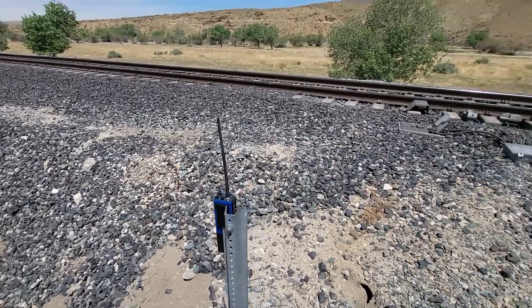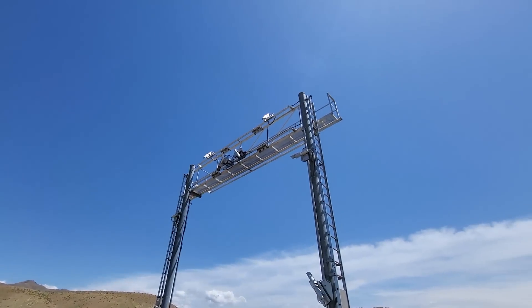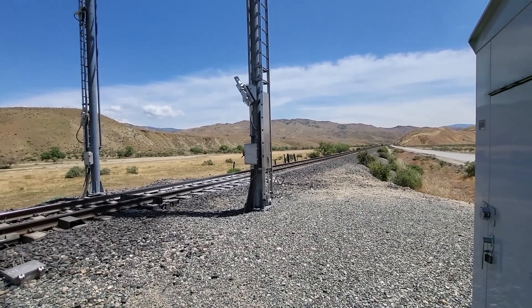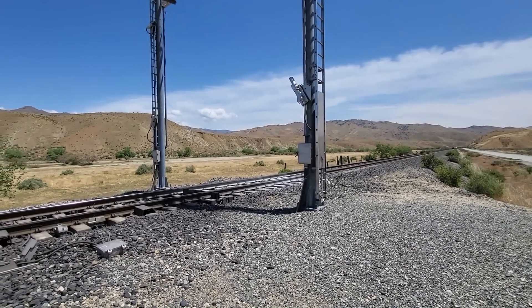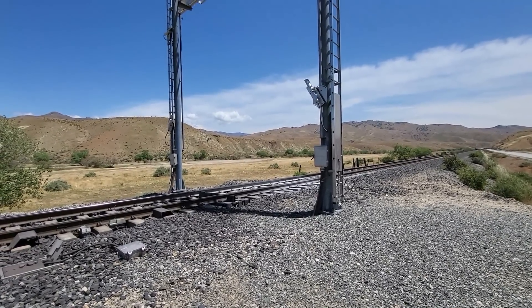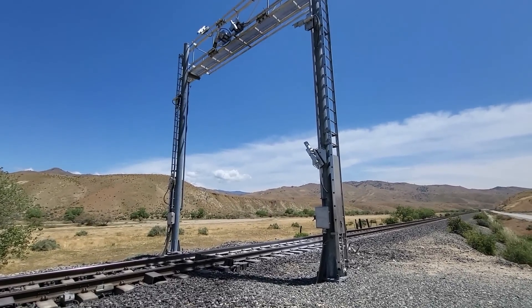As I said, we are here at Bina. The high-wide detector set up here has been decommissioned — it is out of service, as are, to my understanding, all the high-wide detectors on the Union Pacific system. They only use them in areas where they have tunnels, so there's probably not a whole lot of them. But they're leaving them in place, in case they change their mind.